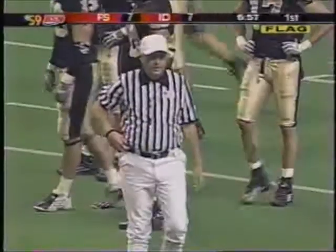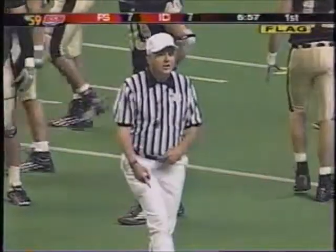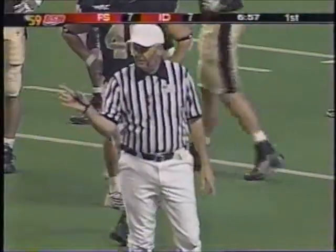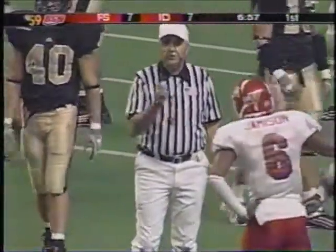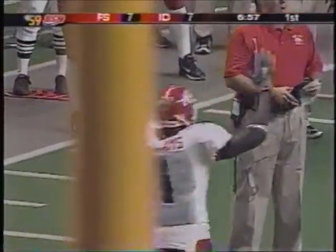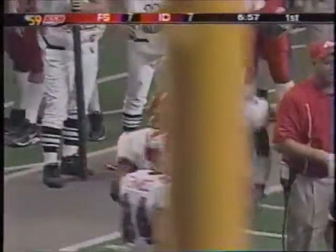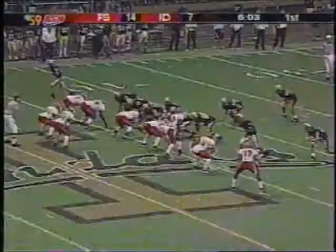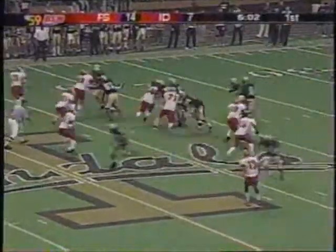You can see that Nick Holt is just disappointed with that play. The penalty is declined — the result of the play is a touchdown. Touchdown, Fresno State.